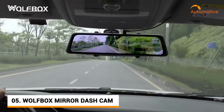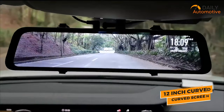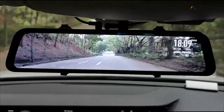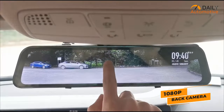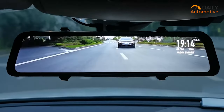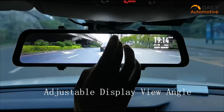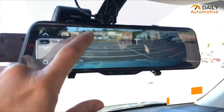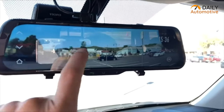Starting off, we have the Wolfbox mirror dashcam. From a curved 12-inch smart screen to a slick design, this thing has it all. Both front and back cameras can record at 1080p, giving you a crystal clear view of everything around you. It also features a 140-degree back viewing angle and a 170-degree front viewing angle to ensure that you get a good viewing experience of your surroundings.